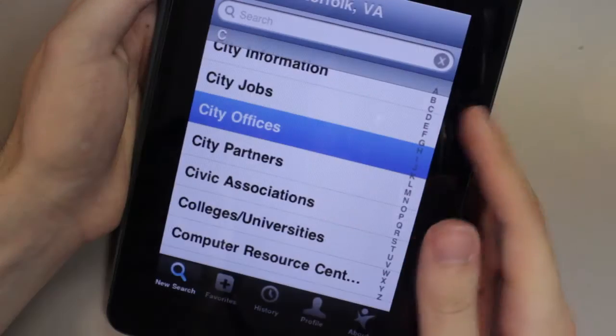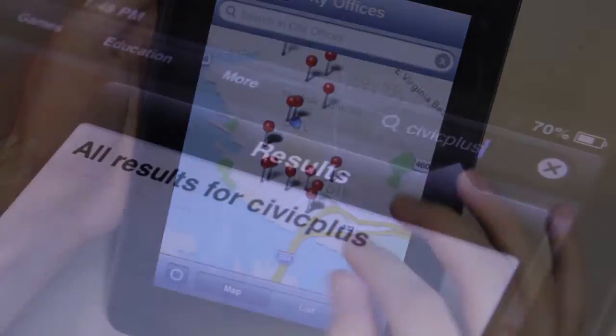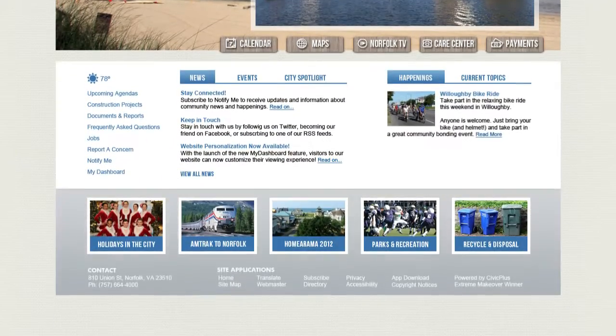You can also search the facility and resource directories on your iPhone. Search Civic Plus in the App Store to download the free phone apps. Directories on the new Norfolk.gov make it simple to find the information you need.